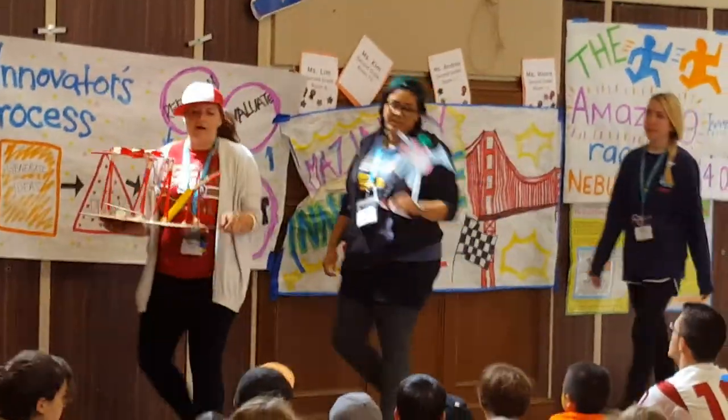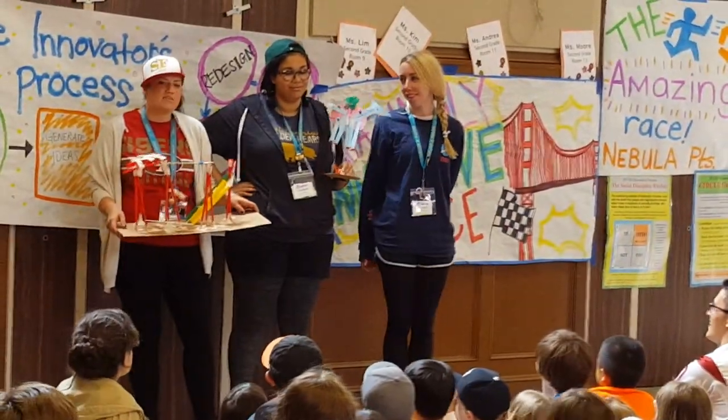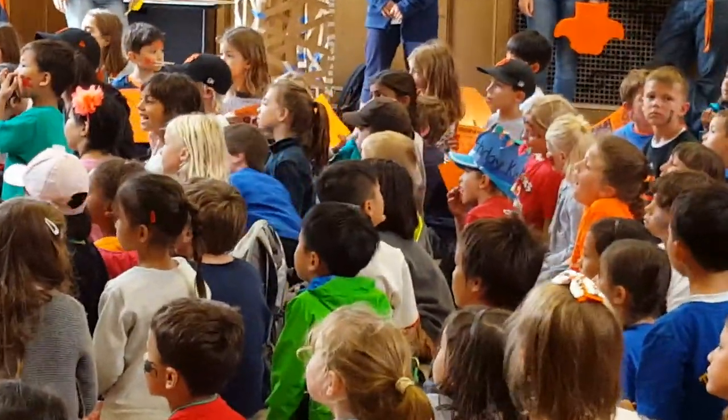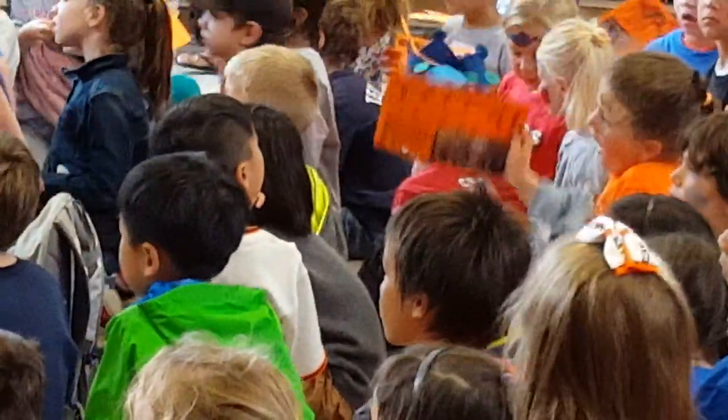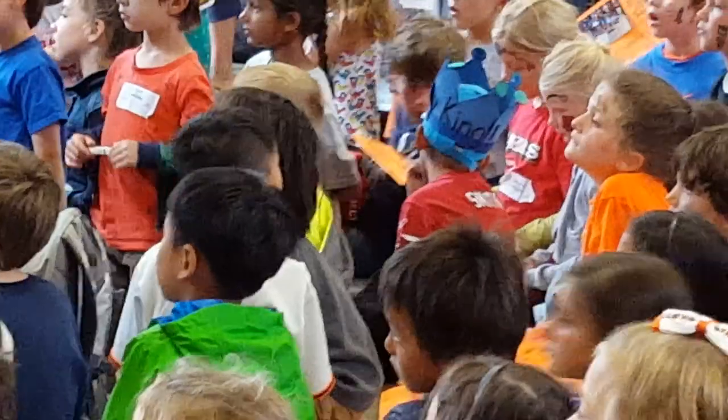Hello, everyone. So this week our Nebulas had a lot of fun learning about different parts of San Francisco and learning different things about the city that they've grown up in so far. In science, we talked a lot about structures in San Francisco.